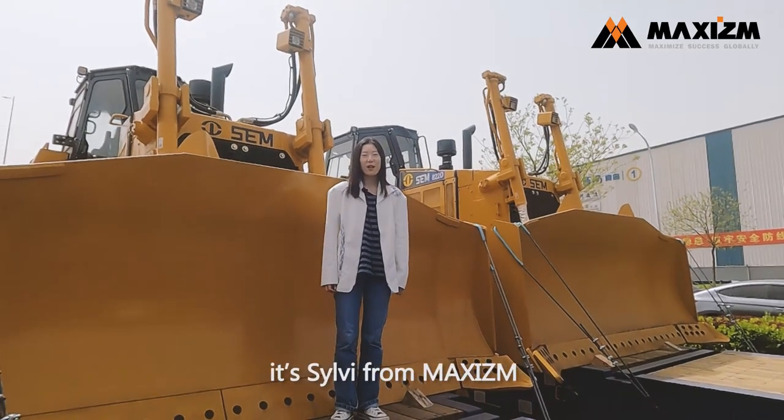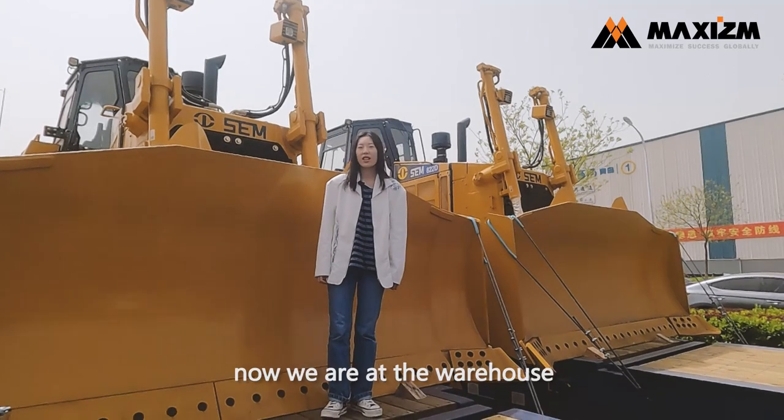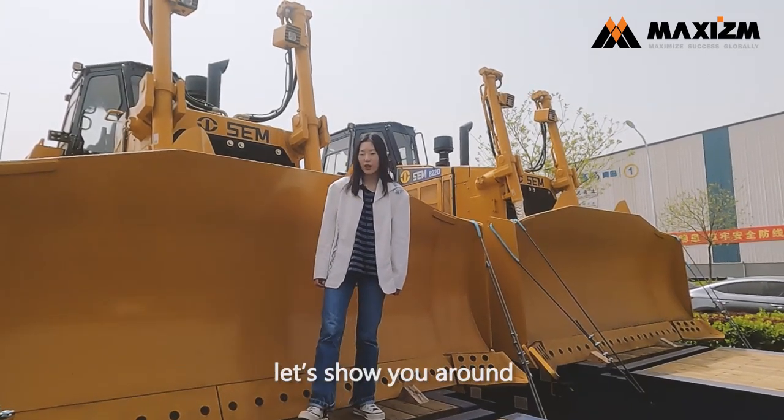Hello everyone, it's Zoe from Marxism. Today we are in the Jinggeng warehouse. There are lots of machines now. Let's show you around.